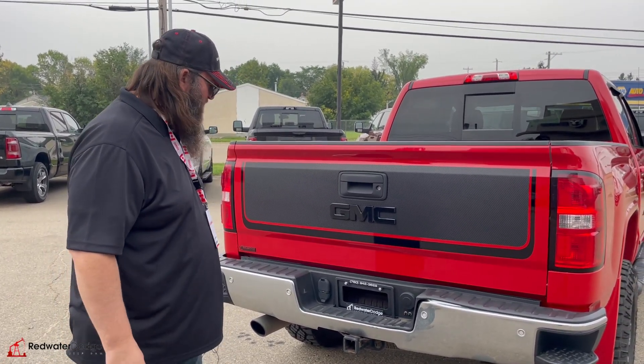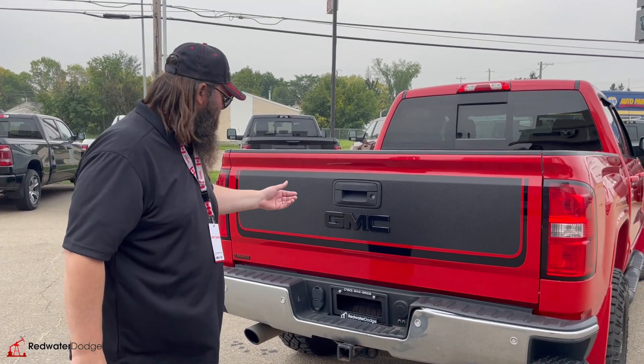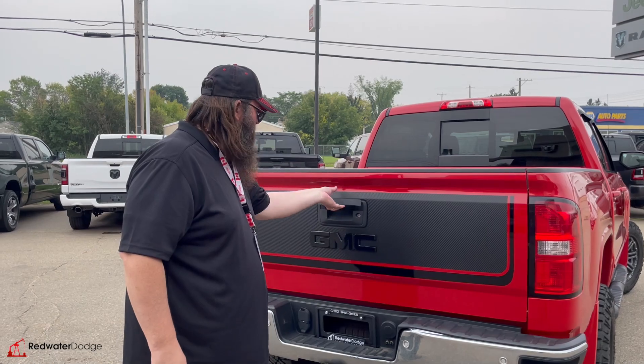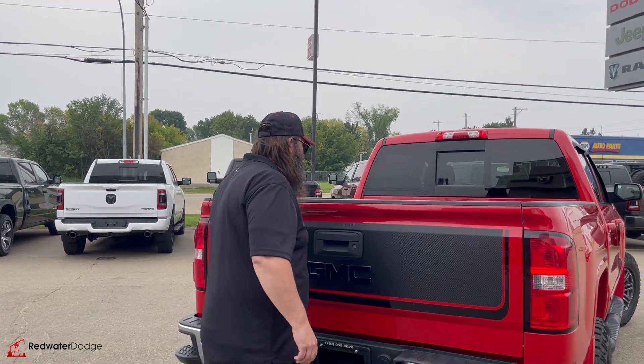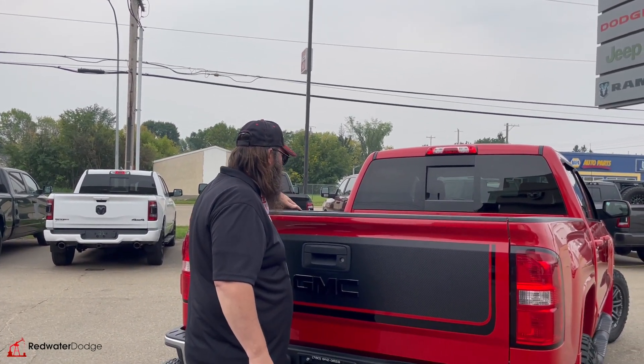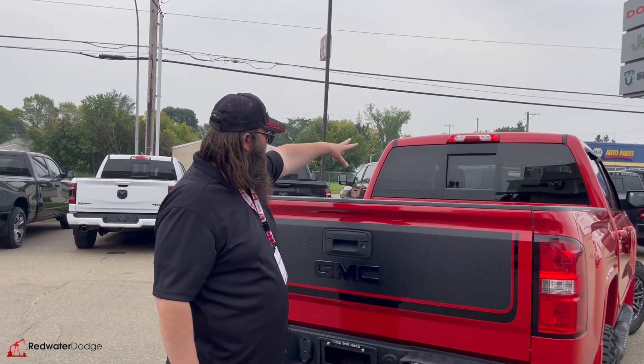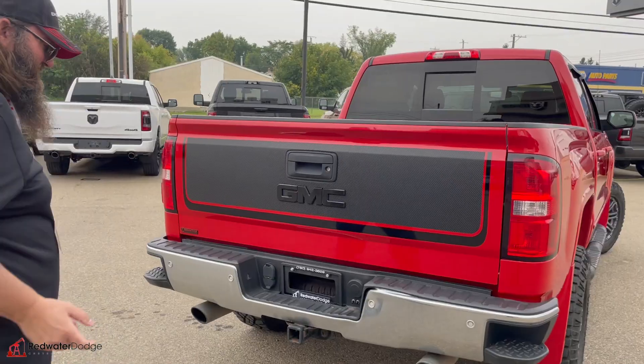The decal on the back looks awesome. Dual tipped chrome exhaust. Backup camera, and it also has the spray-in box liner and a bunch of tie downs as well. And it's got a sliding back window. Let's go inside.